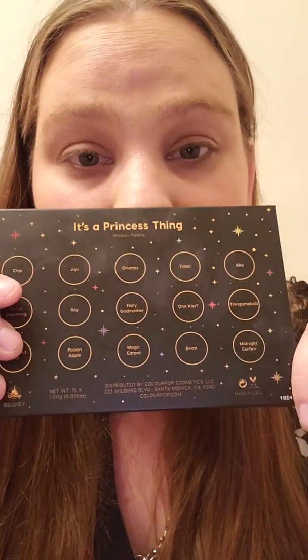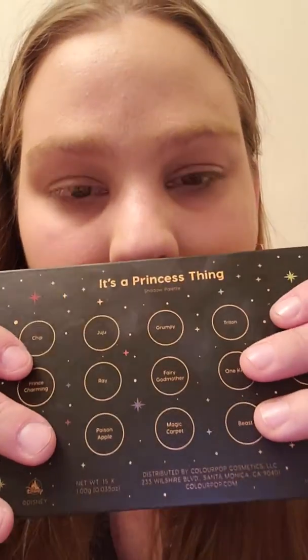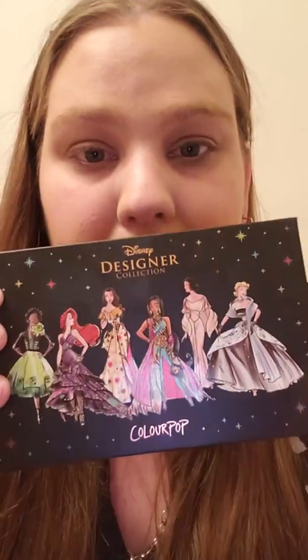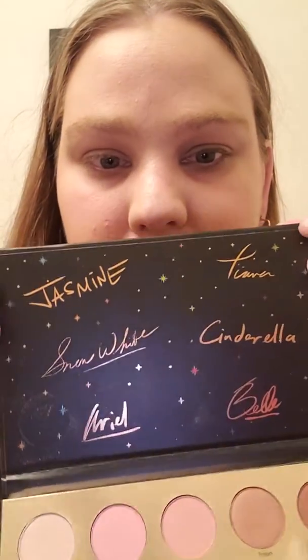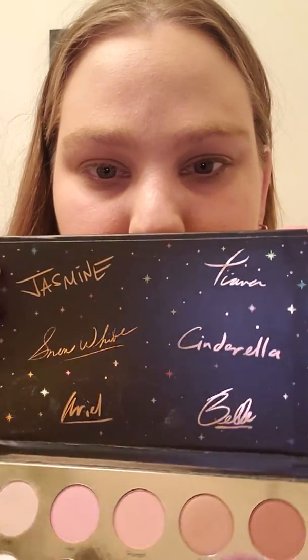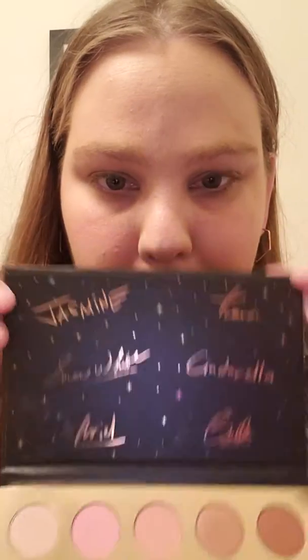Let's get in to the actual colors. I just love how it's black and gold with specks of color everywhere — this is just perfect. Right away at the top, you see all the princesses showcase their signatures. There is no mirror on here, but I'm okay with that because they included the princesses' signatures.